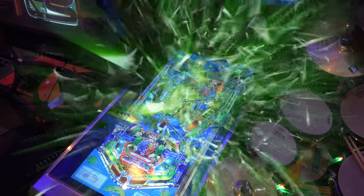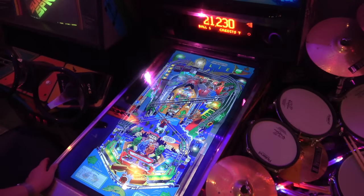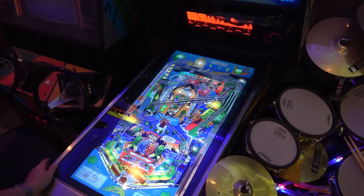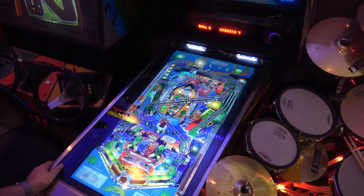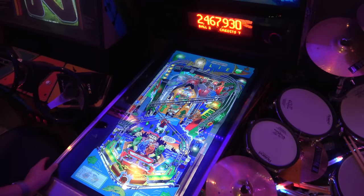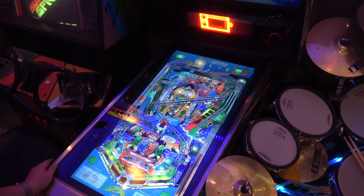Number 4 might be a bit of a surprise to some of you, because it is Fish Tales. This was a VP9 table — I don't think it's been released as VP10. I'd love to see this as a VP10 release at some point. This version is still pretty good though, just without some of the nice lighting effects you get on VP10.